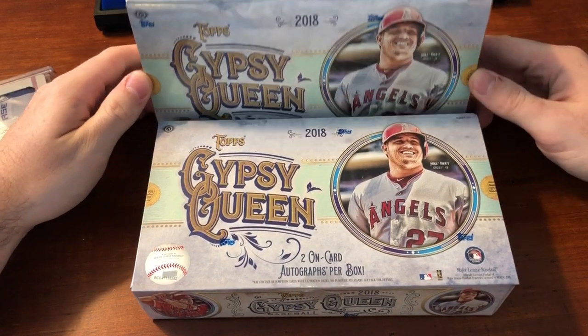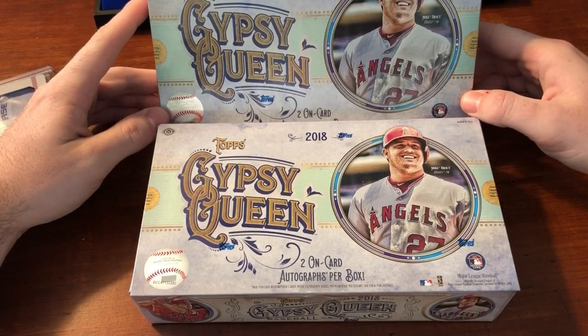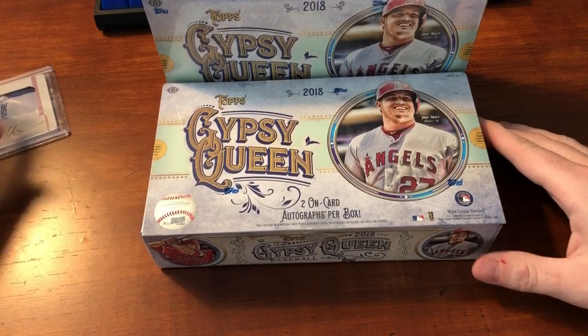Been eagerly awaiting this. It was supposed to show up on Saturday, but something got messed up in the mail, so now it's here today. I actually have four boxes and I'll probably do them in separate videos.